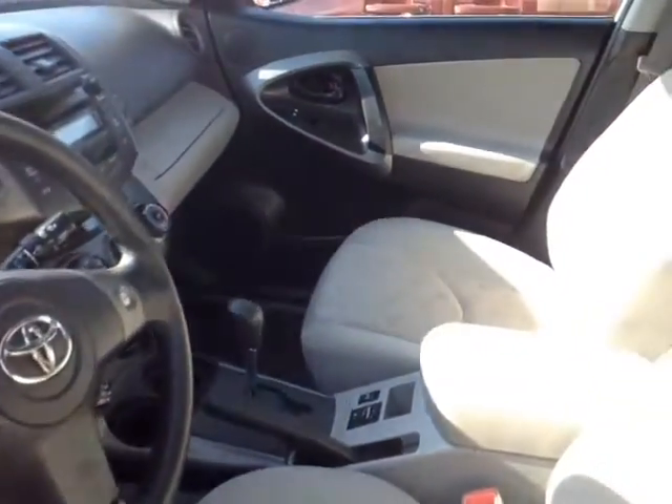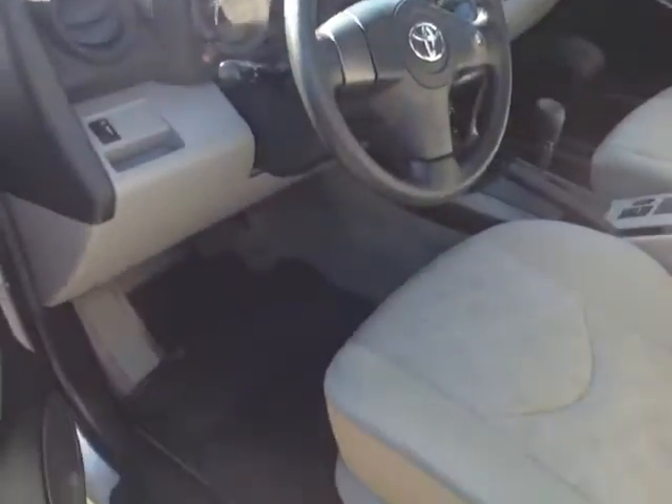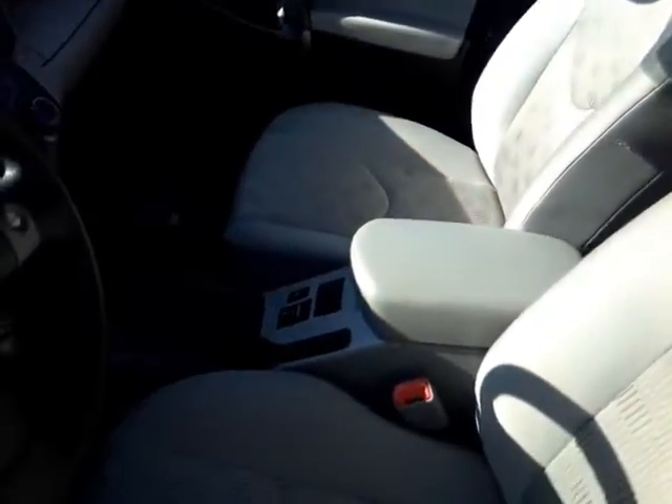Now that I've shown you some of the exterior features on this certified pre-owned 2011 RAV, why don't we go ahead and take a peek at the space on the inside. As you can see, there's no shortage of space, versatility, and creature comforts on the interior, starting with these comfortable cloth seats.